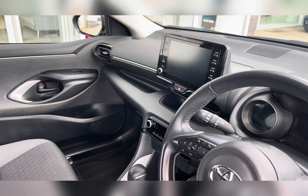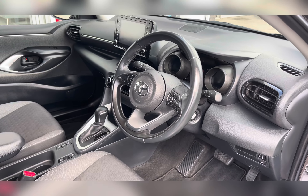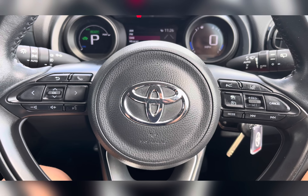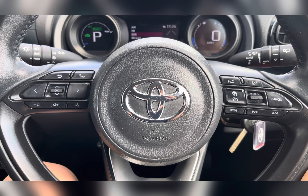Moving through to the front, you have your multi-functional steering wheel and infotainment system, and as we pan around you can find that lovely upholstery providing you and your passengers with the utmost comfort on any journey. On your multi-functional steering wheel you have your hands-free options, phone controls, and of course your cruise control, ideal for those longer journeys.